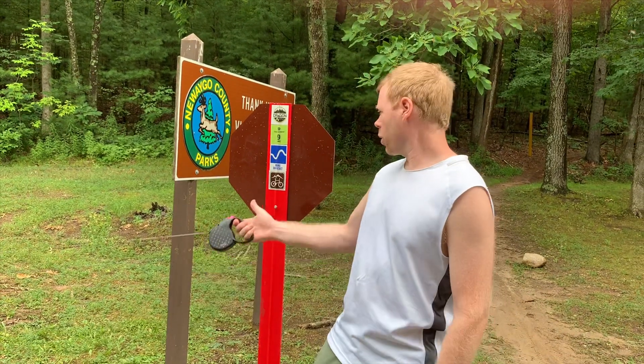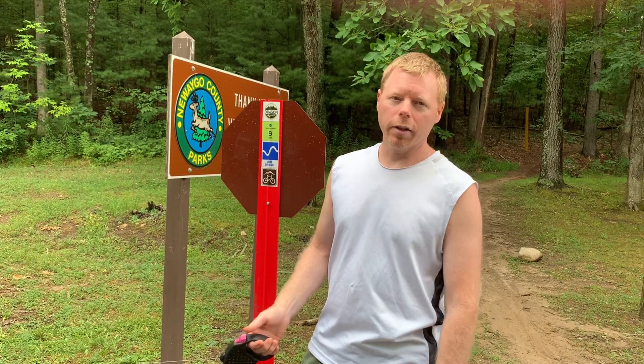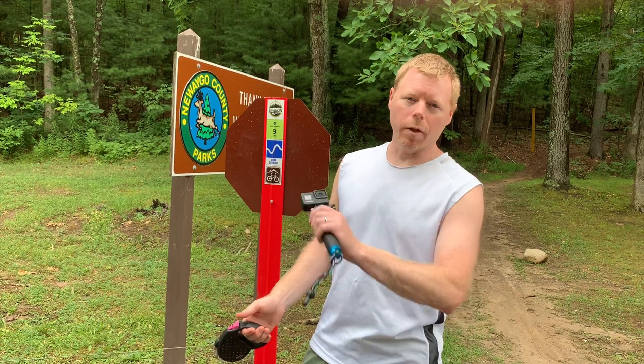Welcome to JC Outdoor Fever. Today's episode, we're going to be on segment nine. We're only going to do probably half of it because it's a long one. We'll come in from the other side on another one.